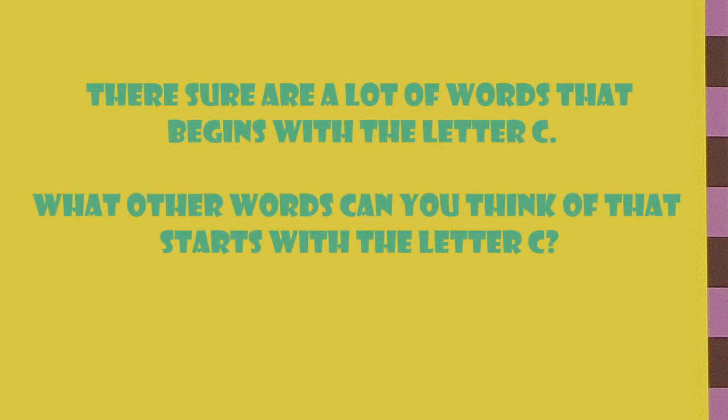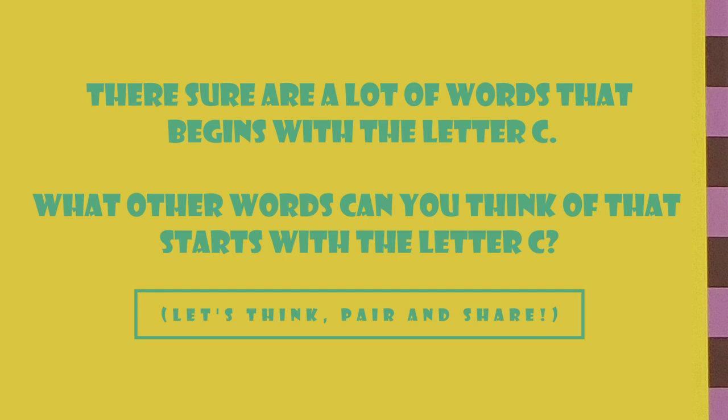There sure are a lot of words that begin with the letter C. What other words can you think of that start with the letter C? Let's take a minute to think about it — pair up with someone close to you and share your thoughts. Thank you for hanging out with us today, and we'll catch you later at our next reading circle. Have a good one. Bye!